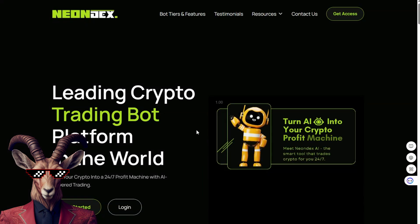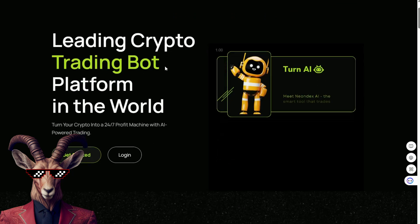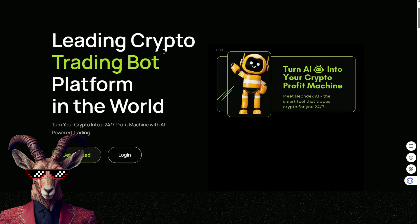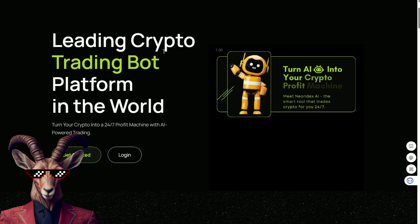Crypto Goats! Get ready! We're back with Neon Dex, a crypto trading bot that's gonna knock your socks off. In the world of cryptocurrency, get ready for this one. And we're gonna break it down for you.